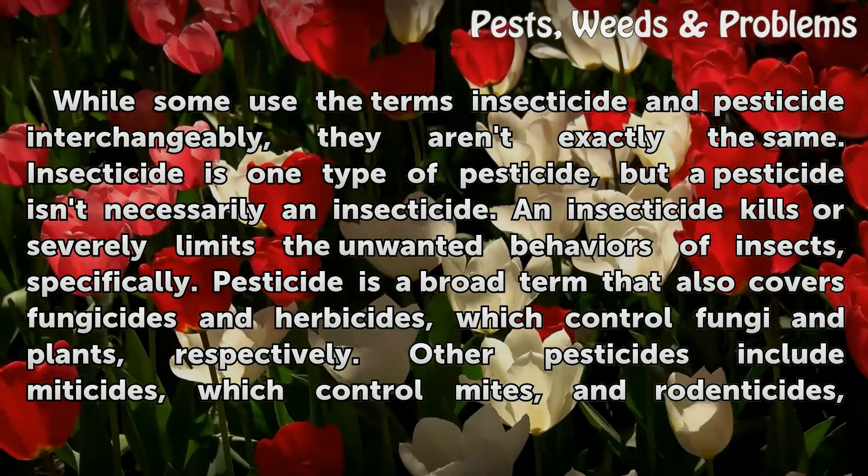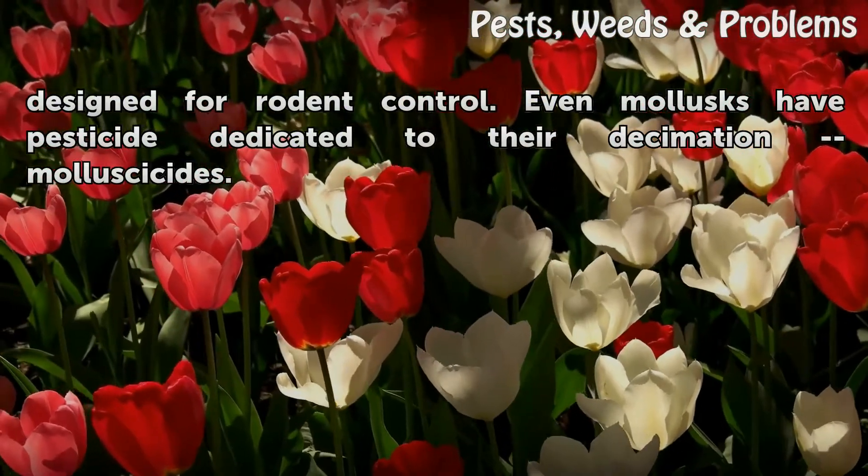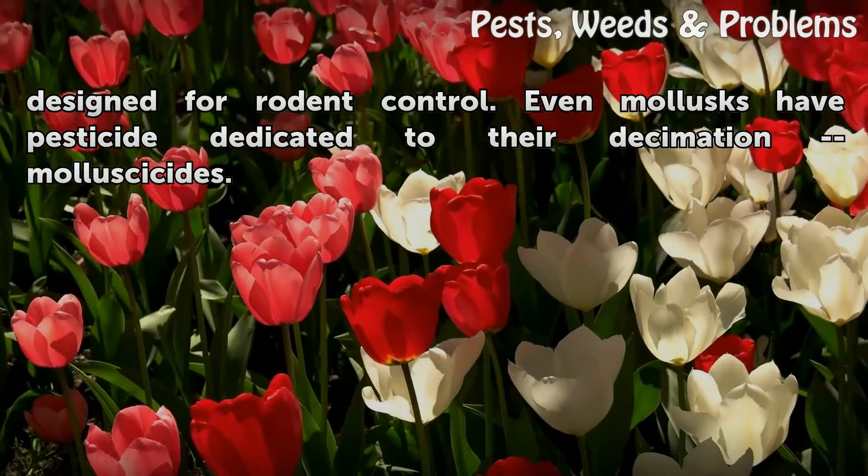Other pesticides include miticides, which control mites, and rodenticides, designed for rodent control. Even molluscs have a pesticide dedicated to their decimation — molluscicides.